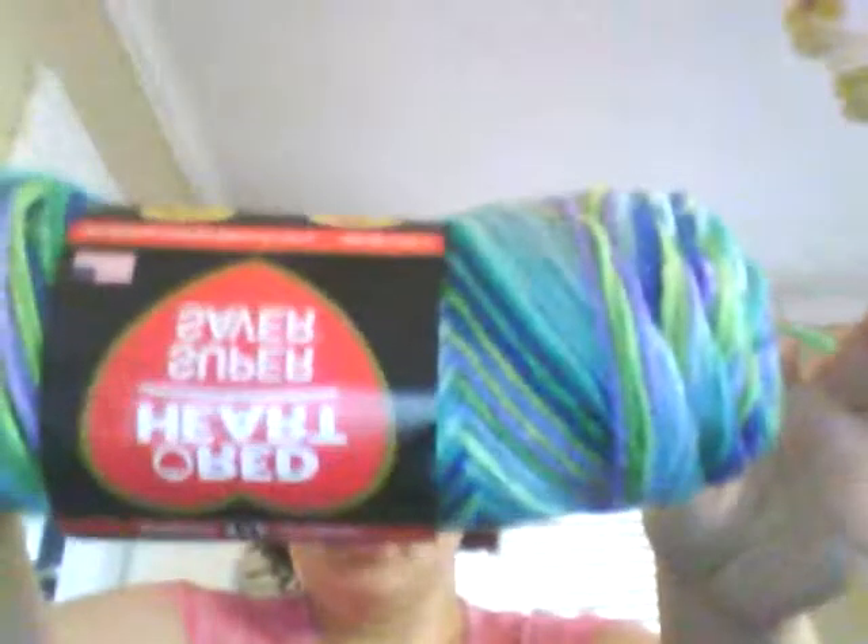I got something we don't have at our local Walmart — this colorway, I ain't seen it before. It's called Wildflower. Isn't that gorgeous? I figured that would make a nice shawl. I've noticed it takes two of these to do a nice big shawl, so I got two.